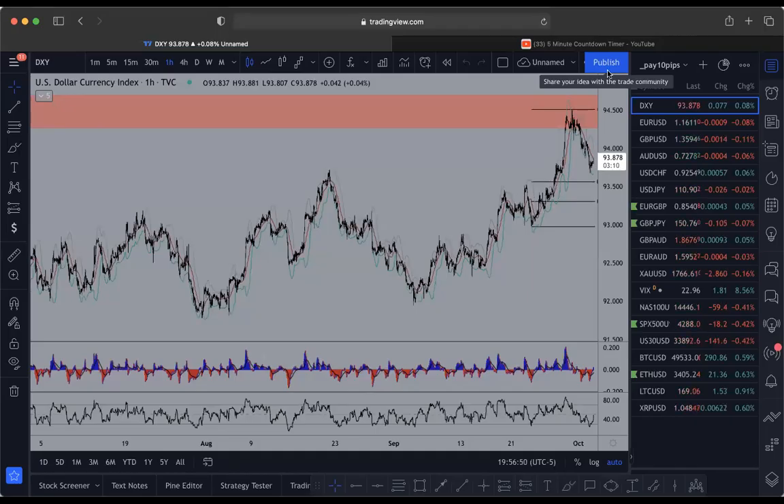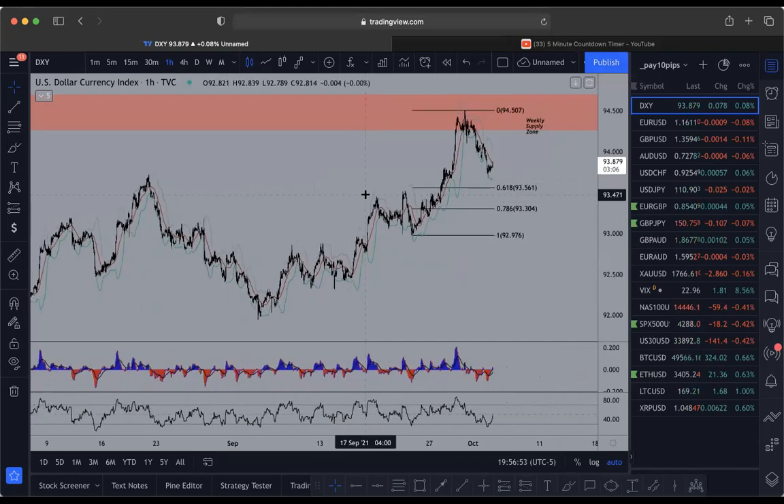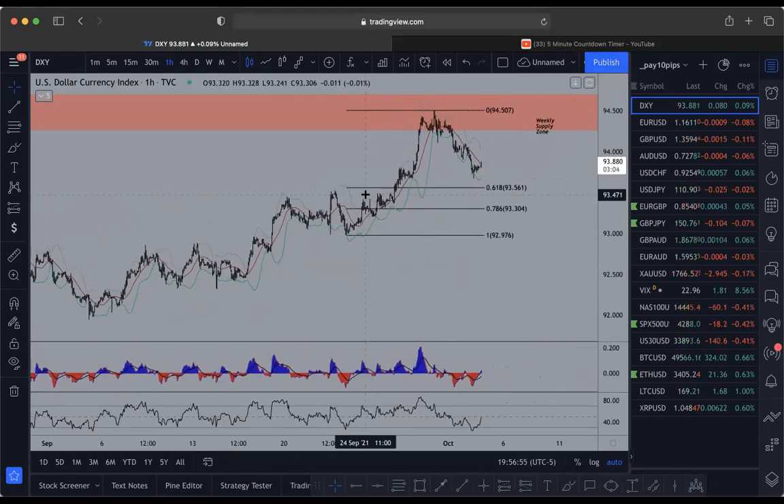What's going on everybody, it's your boy Patty Pips here with another top-down analysis. Let's just get right into it. This week is NFP so we've got to watch out for the dollar fake-out — whichever way it's going to go, possibly not even move, because NFP does that these days. FOMC has been moving the market more than NFP lately.